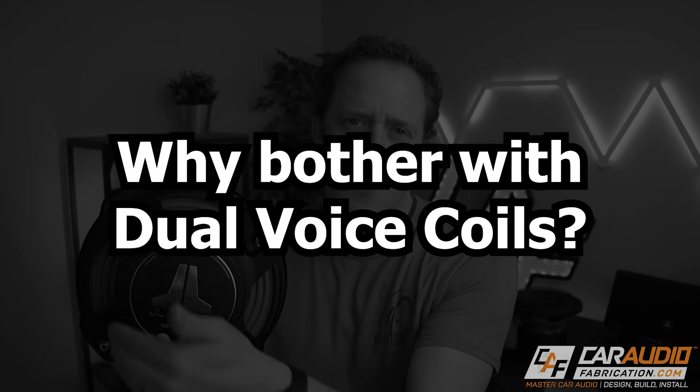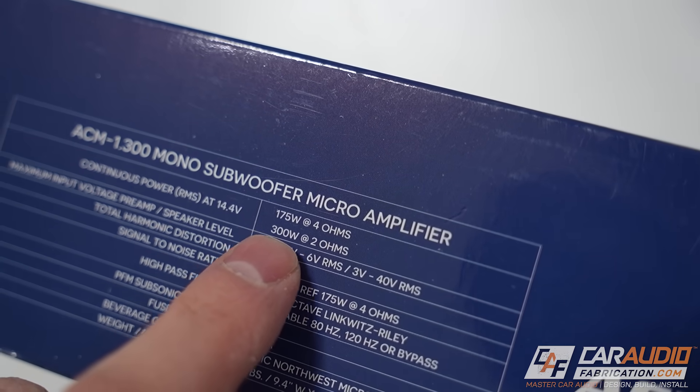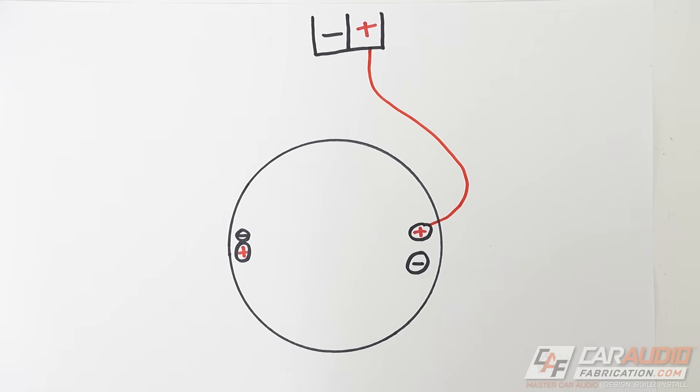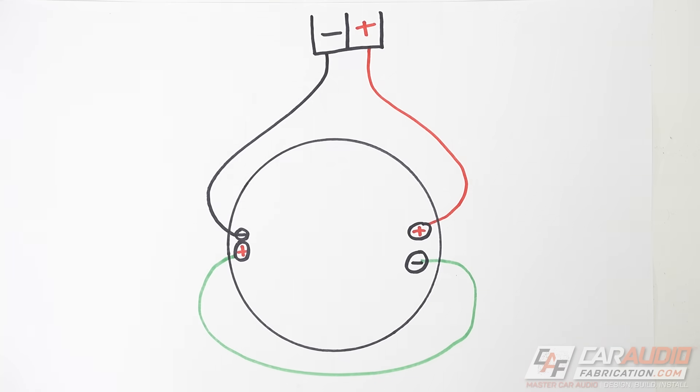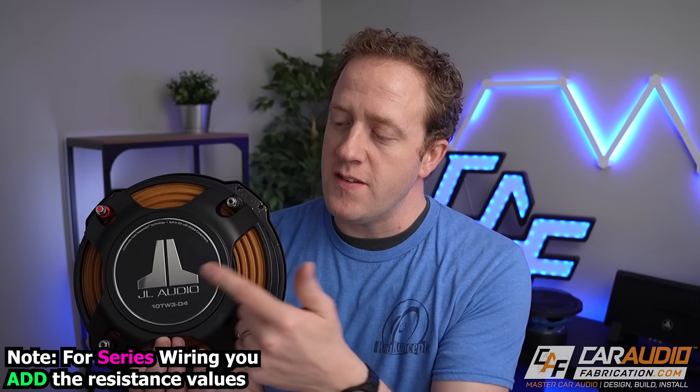The main benefit of a dual voice coil subwoofer is wiring flexibility. Generally, the lower the impedance you wire your amplifier to, the more output you get. With a dual voice coil subwoofer, you have different wiring options. First, series wiring: connect positive to positive and negative to negative on the amp, then jumper the voice coils from positive to negative. With a dual 4 ohm subwoofer, series wiring adds the loads: 4 + 4 = 8 ohms.